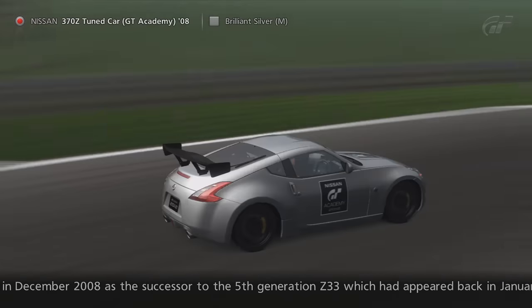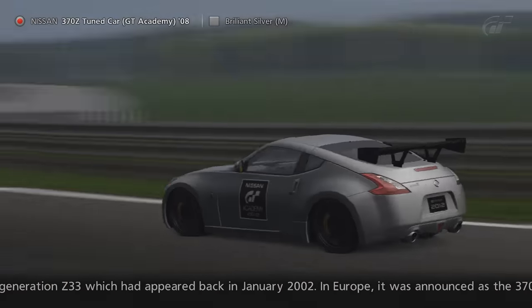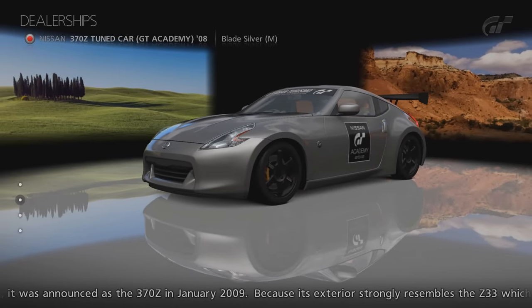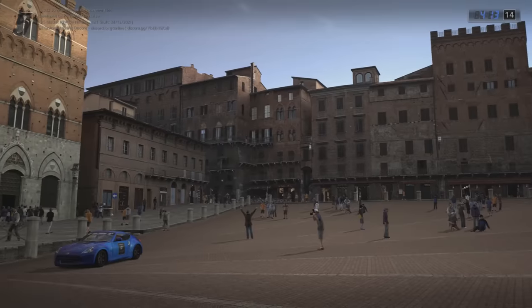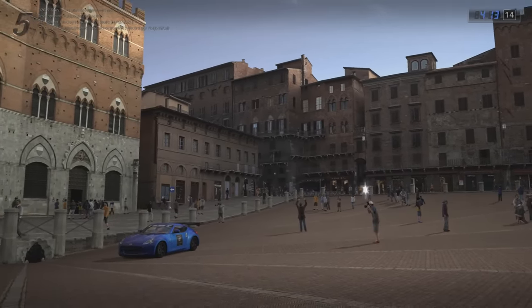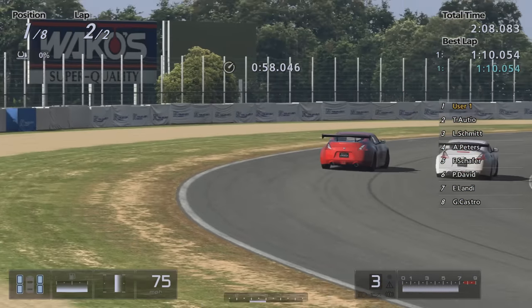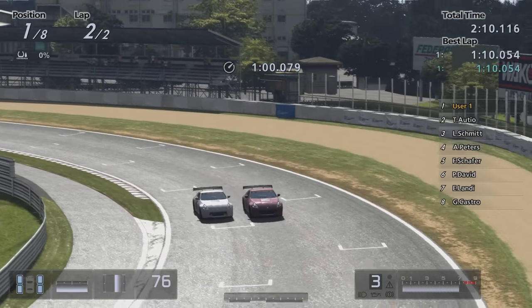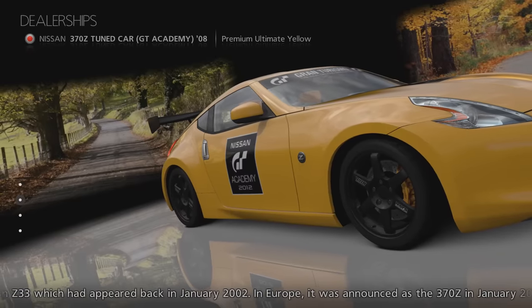The final round of GT Academy in 2012 gave players the opportunity to drive and unlock the Nissan 370Z Tuned Car GT Academy 08, an improved version of the car that participants used in round 4. Like the others, you'd receive a gift ticket to get this car if you achieved all golds in this round.